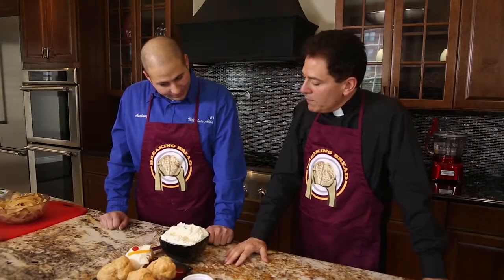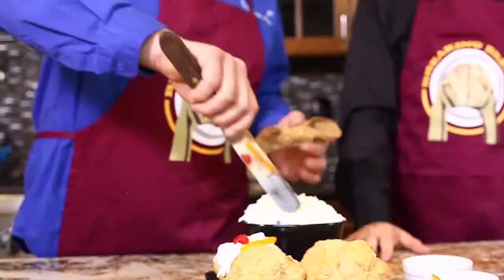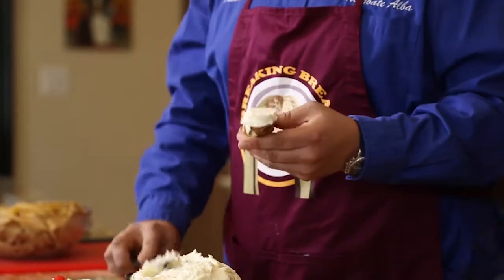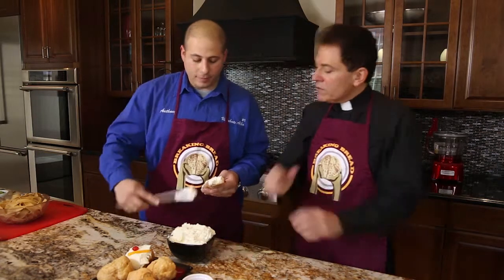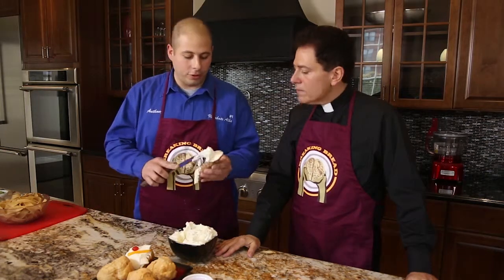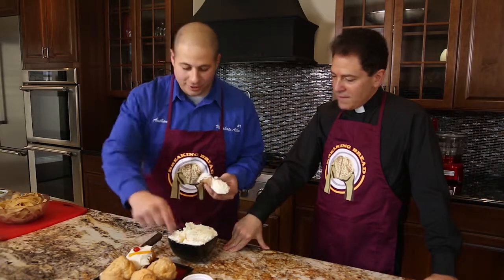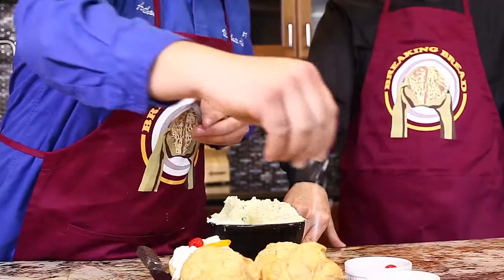We fill the cannoli with the same ricotta cream. Here's our cannoli shell — it's a deep-fried cookie shell. We fill it with the cannoli cream, and my dad always says you have to make sure there's cannoli cream in the middle, all in the center. Some people use a piping bag — in the pastry shop we do, but at home you can use a spoon. Then of course they get garnished with the cherry and the orange peel.